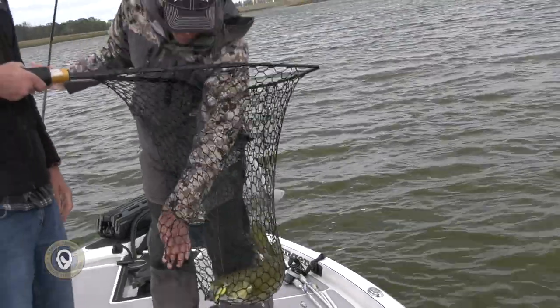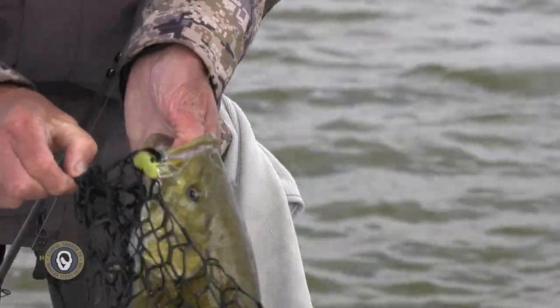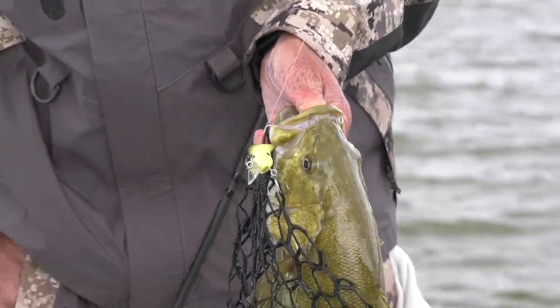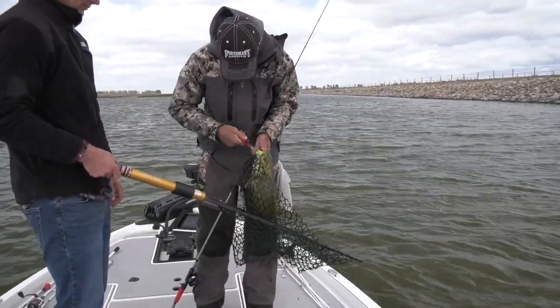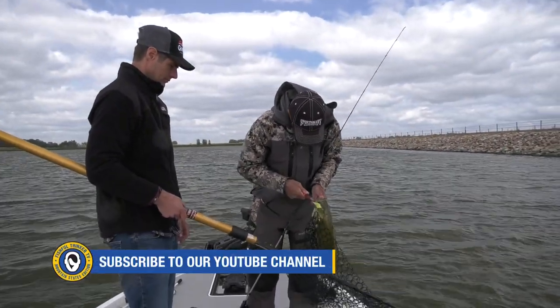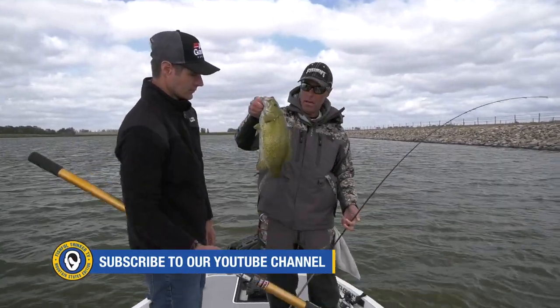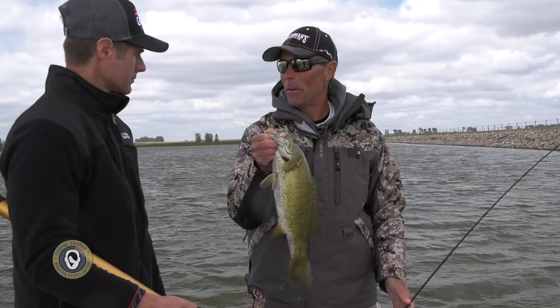That's a seriously unhappy smallmouth right there. Okay, come here fish, see if we can gracefully get him out of here. Pull that out of there, get pliers out — holy crap, he got it. There you go, another nice smallmouth. I cannot believe how many of these are in this pond.